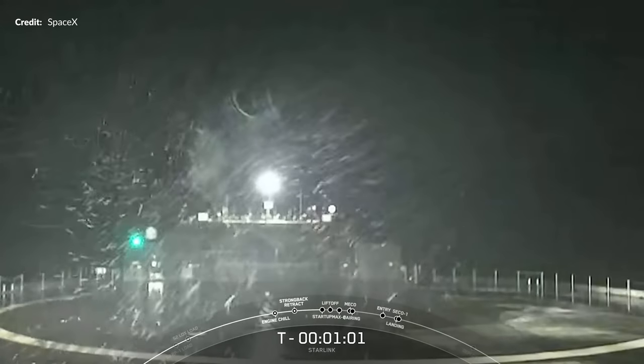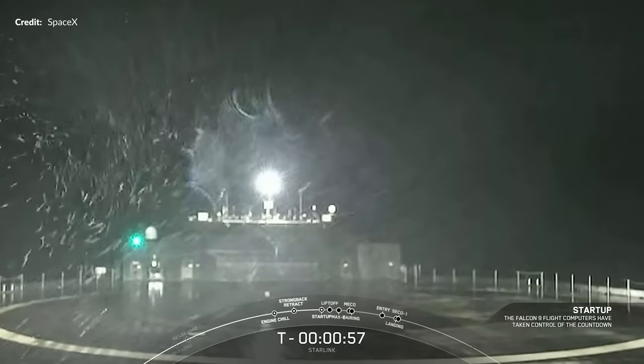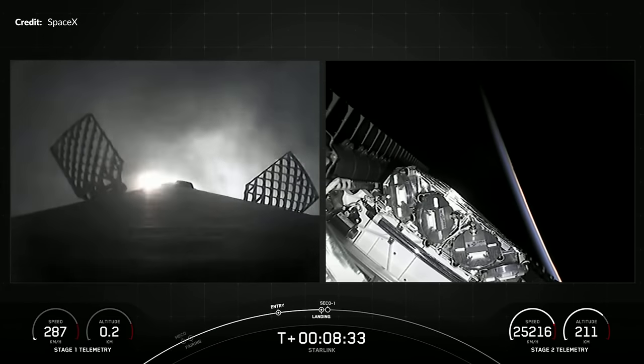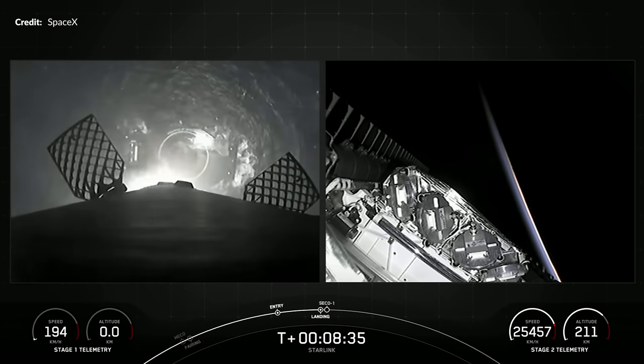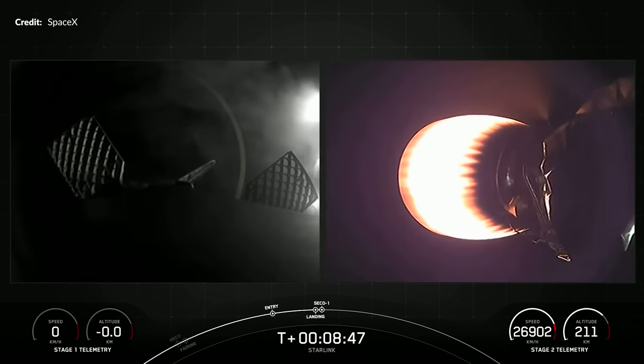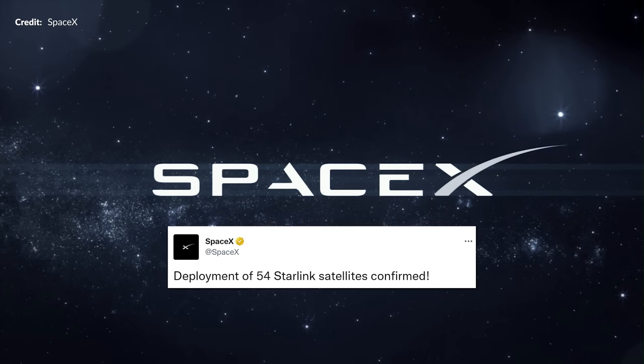This was pretty rough weather conditions for the drone ship, a Shortfall of Gravitas, some 660 kilometers downrange. In fact, you couldn't even see the drone ship at all until about 100 meters to touchdown. That one looked like quite the challenge and was a tad off center, but down safely nonetheless. That's pretty much where the webcast ended, with the deployment announced minutes later on Twitter.